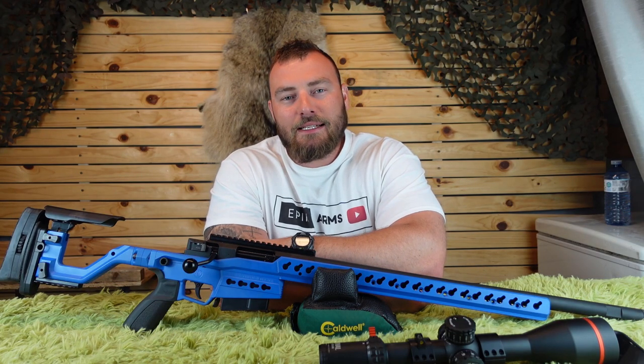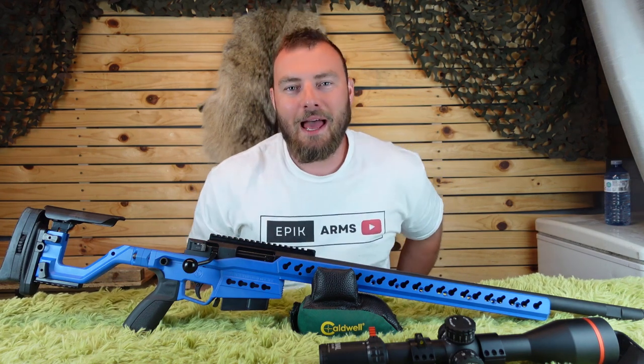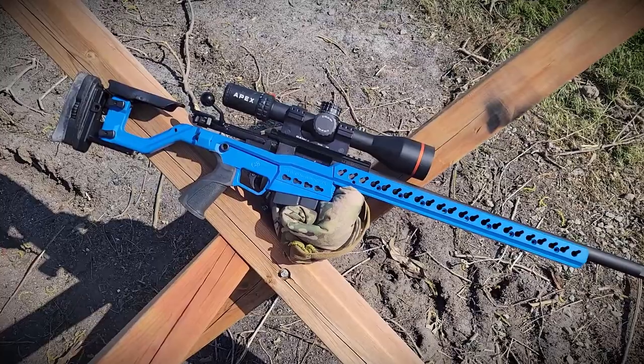Welcome back to Epic Arms — we recently changed the name from Affordable Optics. Today we're going to be reviewing the Accuracy International ATX.